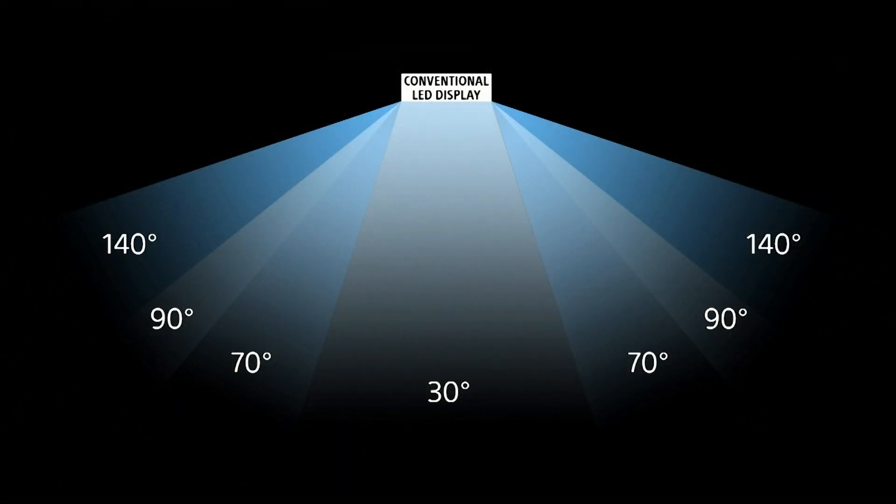Because of their shape, conventional surface mount LEDs tend to catch and reflect light, causing the screen to wash out in bright environments. In comparison, Crystal LED excels in ambient light.